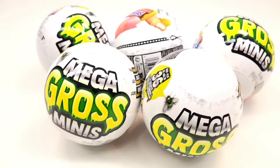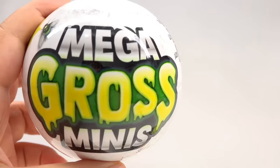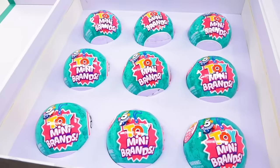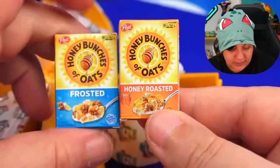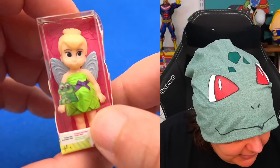This viral mystery box is sold out everywhere, but I got my hands on more of them to unbox. This is Mini Brands' newest series called Mega Gross Minis. For those of you who don't know Mini Brands, they make miniature versions of known products, whether it be different kinds of foods, Disney figurines and tiny toys, and so many more.